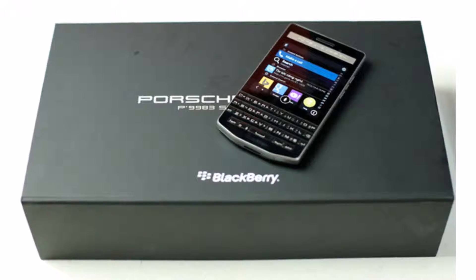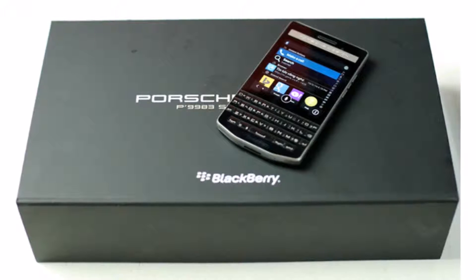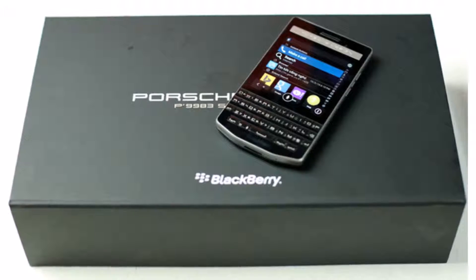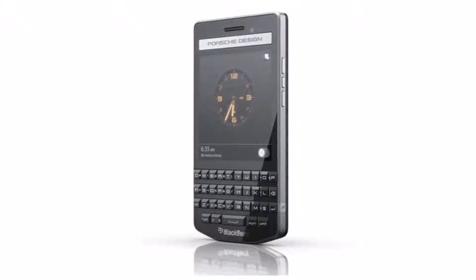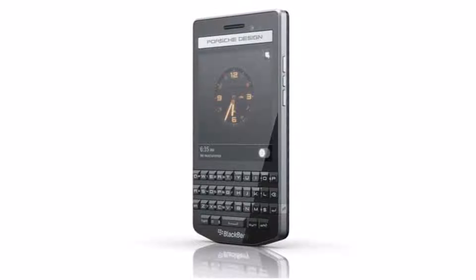The new premium QWERTY smartphone is a variant of the Porsche Design P9983 that was launched last year. Initially launched in May, the BlackBerry Porsche Design P9983 Graphite features exclusive graphite metallic colored elements while also sporting hand-wrapped leather on the back door cover.